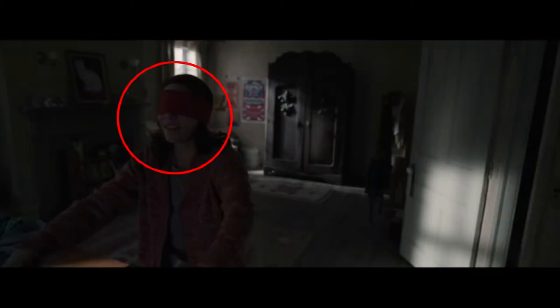When April and Carolyn are playing hide and clap, the blindfold on Carolyn keeps moving in between shots. You see the blindfold will end up in one place and then it moves to another place — it just ends up moving in between shots. Most likely because they were taking breaks in between shots and had to keep putting it back on. That makes sense.